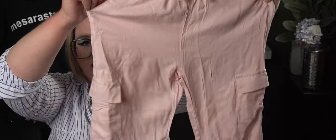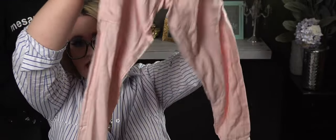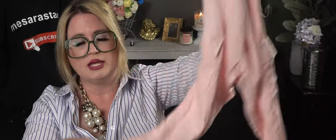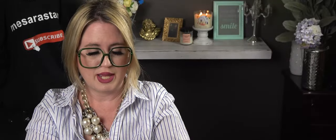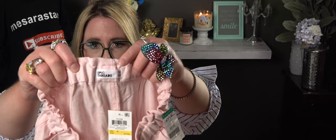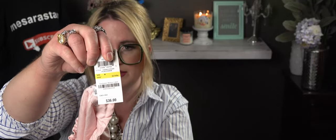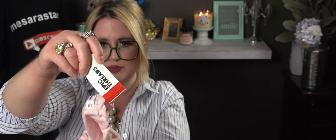I picked up these adorable brand-new-with-tags pink lounge pants for my daughter. She could wear them in summer with a tank top, running errands or out to dinner — you can dress them up or down. They have elastics at the bottom. These are Epic Threads from Macy's, originally $36, and I only paid $3.99.